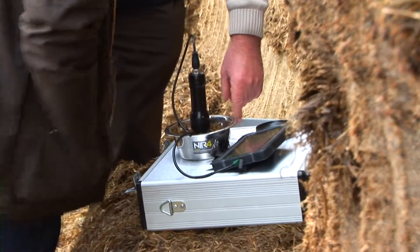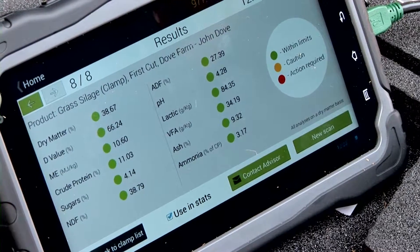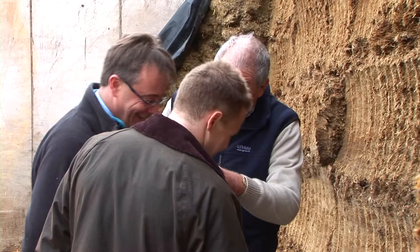It is fast, delivering real-time results for instant decision-making. It is reliable.